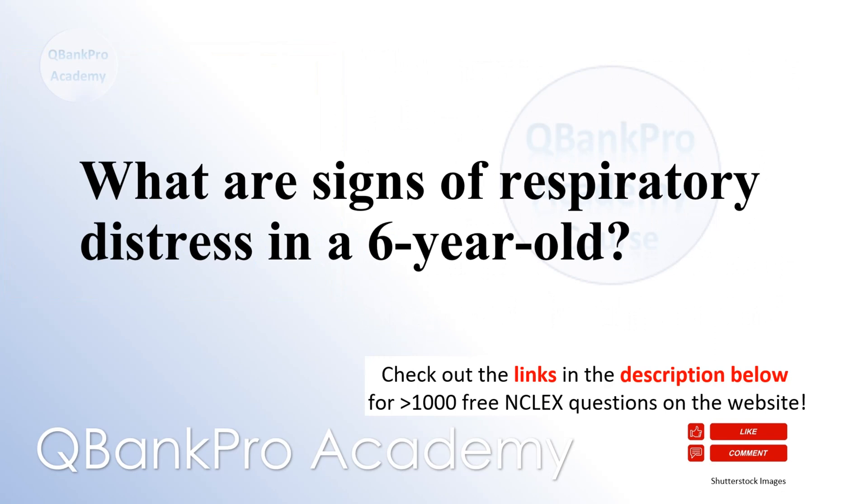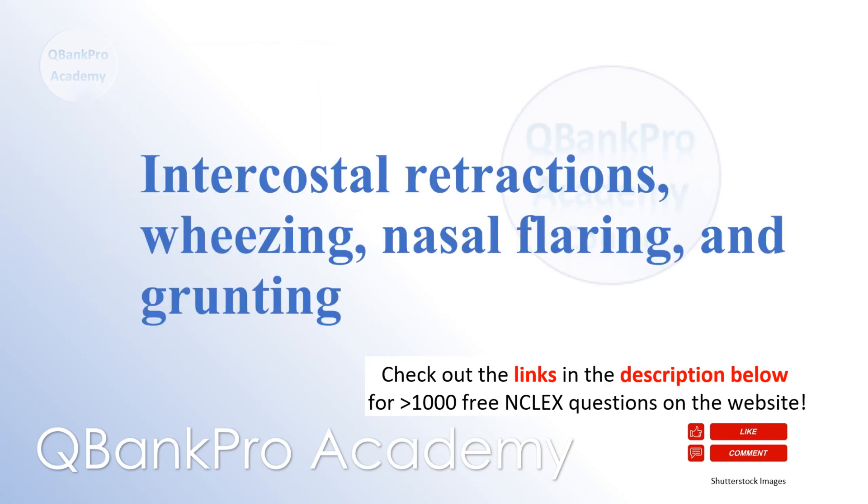What are signs of respiratory distress in a 6-year-old? Intercostal retractions, wheezing, nasal flaring, and grunting.